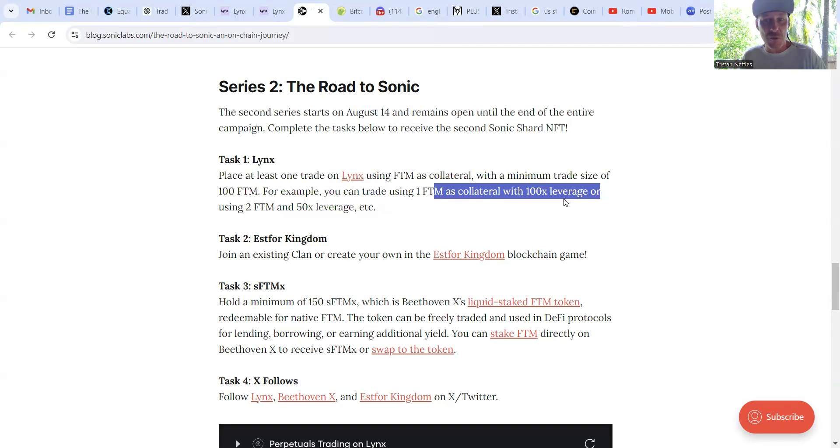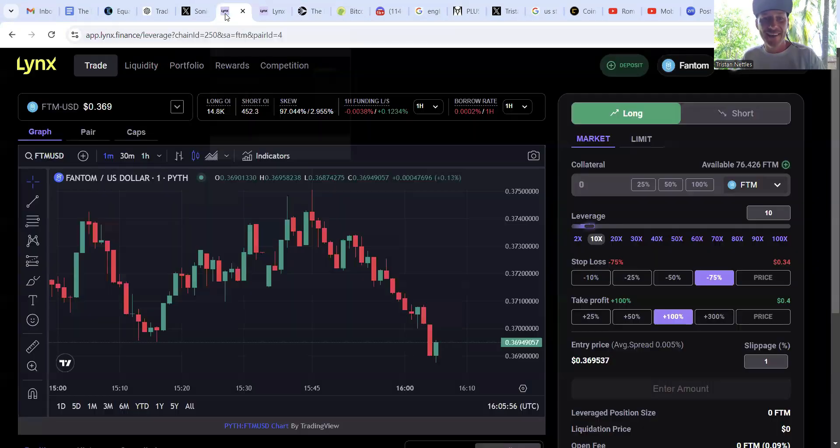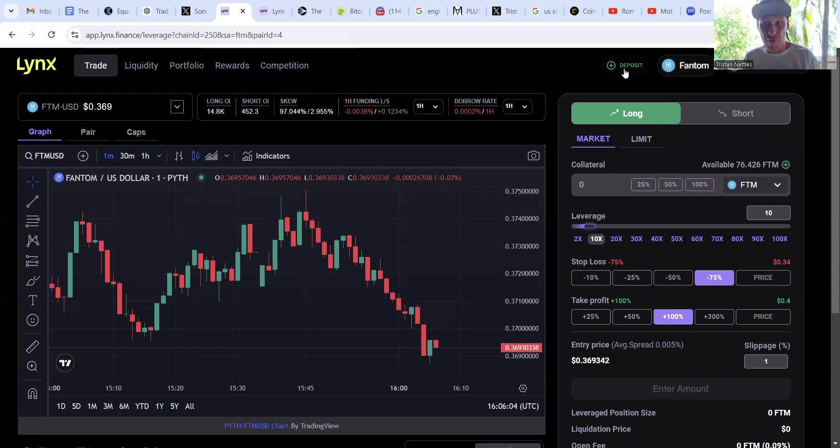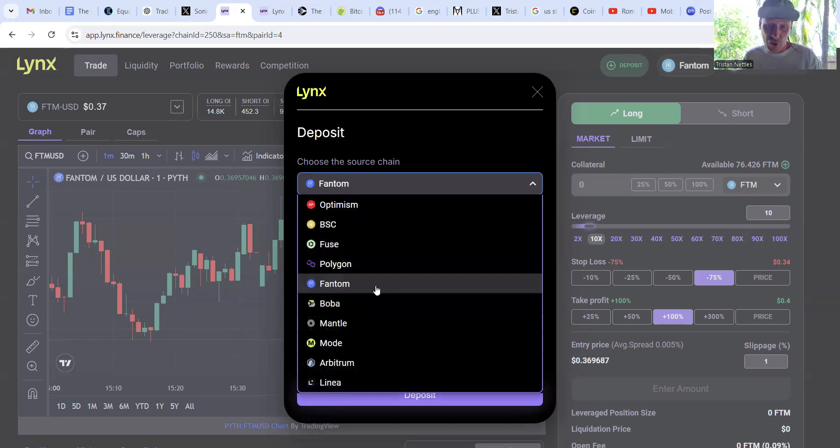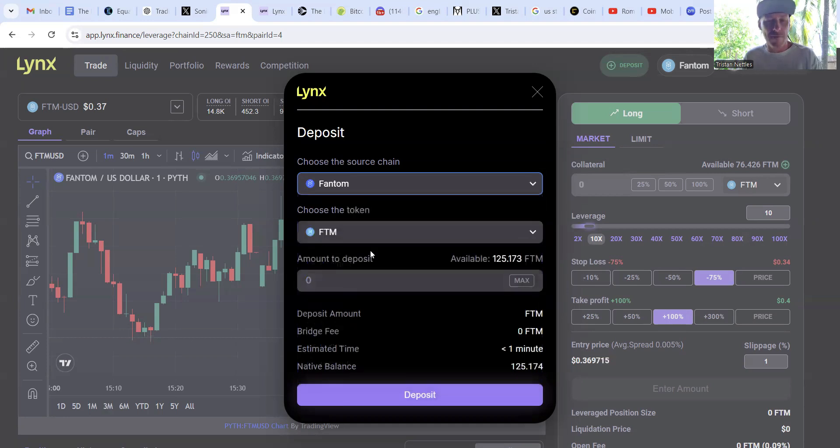Looking at the place order area, as we slide the leverage slider it changes details below. We're providing 100 Phantom as collateral. At around 60 times leverage that position would be nearly 6,000 Phantom; at 100 times leverage the position is 10,000 Phantom. This changes the liquidation price too — the higher the leverage, the smaller the window price movements are allowed to stay in before liquidation or big profits occur.